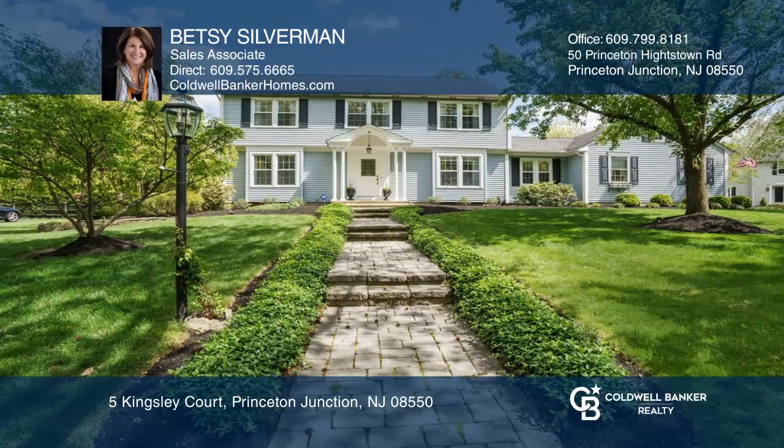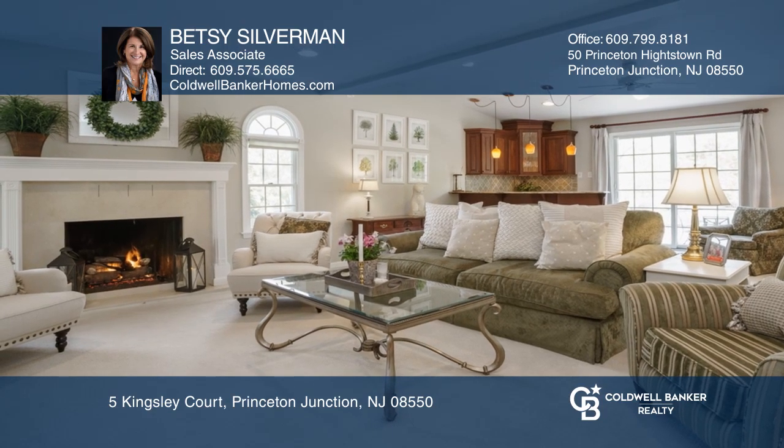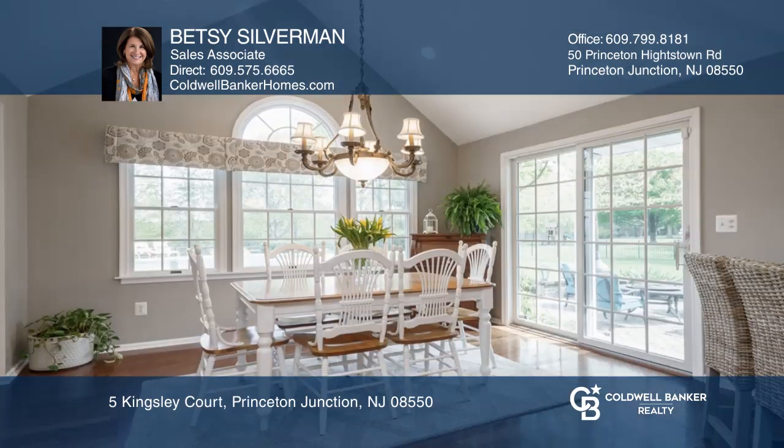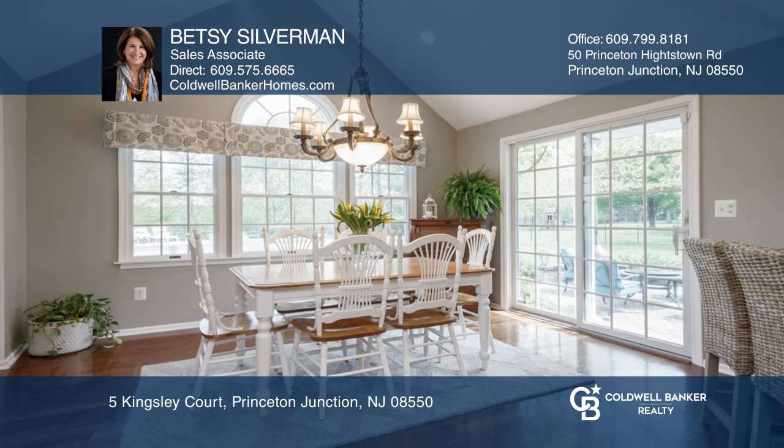Welcome to this beautifully appointed home on a cul-de-sac and backing to green space. A clean crisp color palette and glistening hardwood floors greet you in the foyer and flow to the formal spaces.